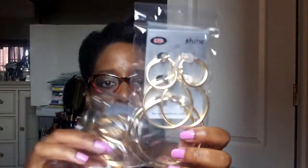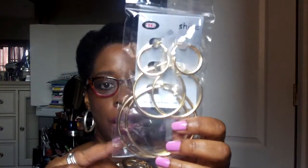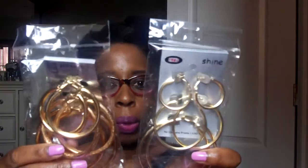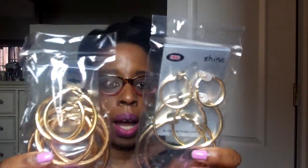I wanted some gold hoop earrings that were thinner, and I didn't find them, but I saw these at the dollar store. They were a dollar each, so I got them. This one is gold and this one is rose gold. I think these hoops are very nice for the summer because most times you'll wear your hair up or back from your face, and the hoops just give you a really nice look.